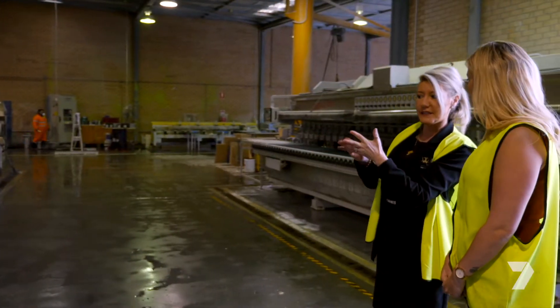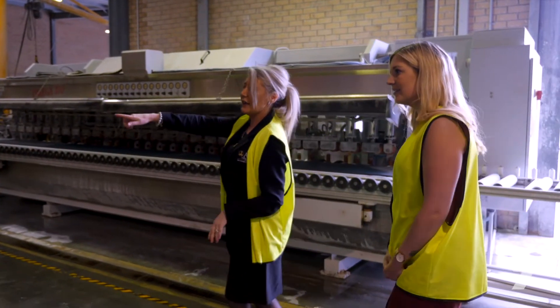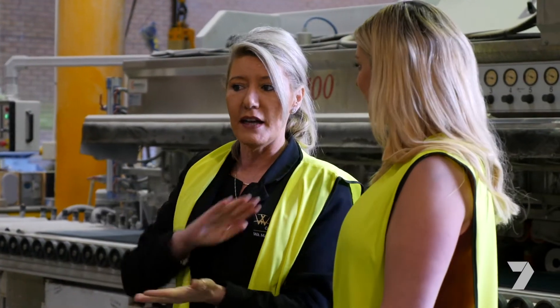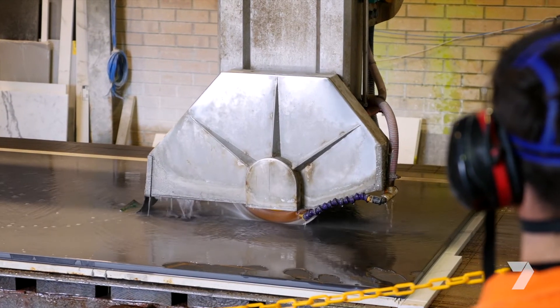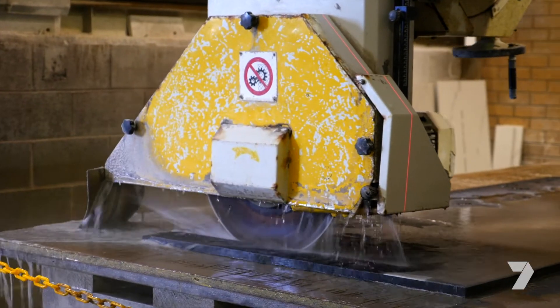Owner Maria took me on a tour of her factory, which is located in the heart of Malaga. When it comes to uniqueness, quality and professionalism, Maria leaves no stone unturned. She's imported world-class machinery to cut any style of stone you want.